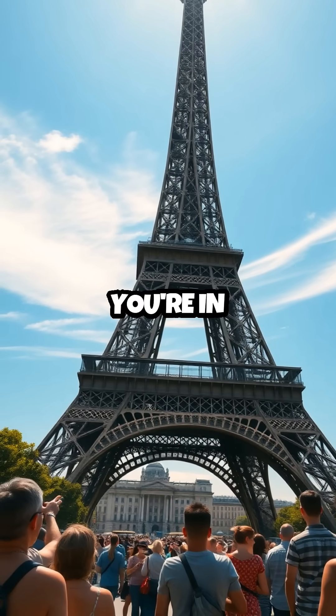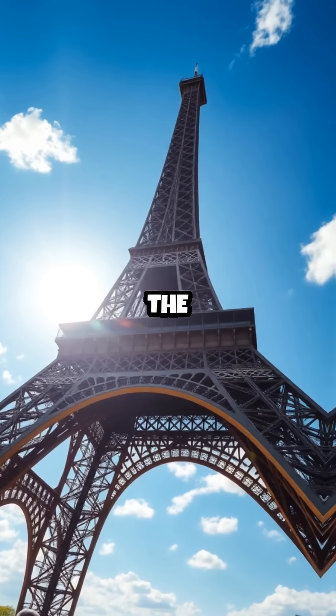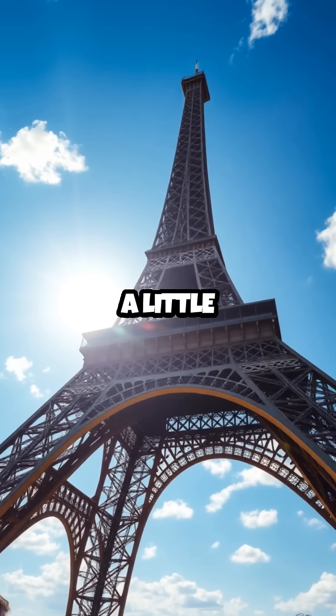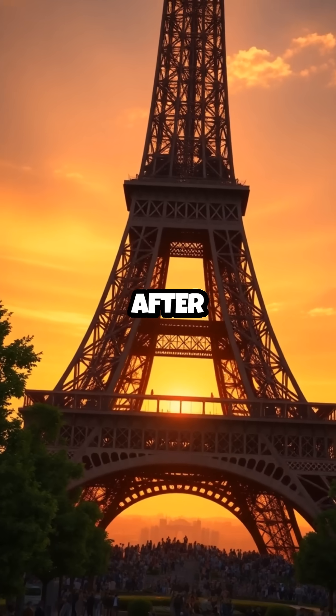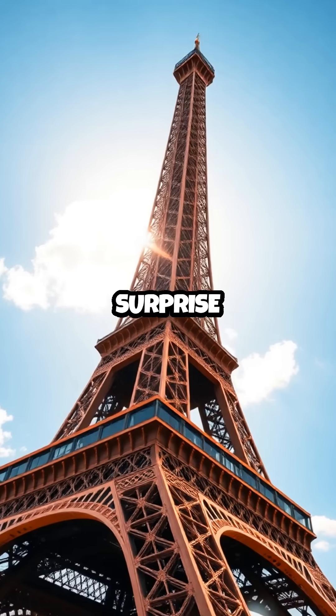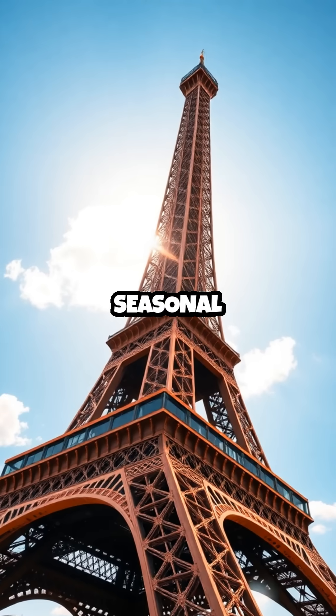So, next time you're in Paris during the summer, look up. The Eiffel Tower might just be towering a little higher than you remember. It's a living, breathing structure that, even after more than a century, continues to surprise and enchant with its ever-so-slight seasonal transformation.